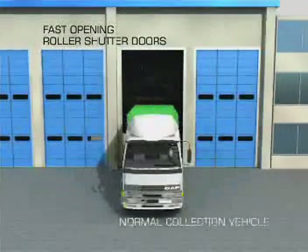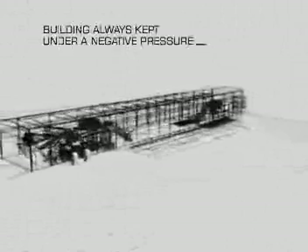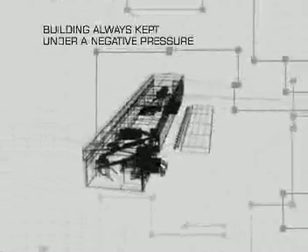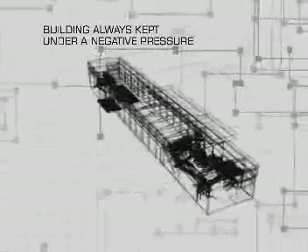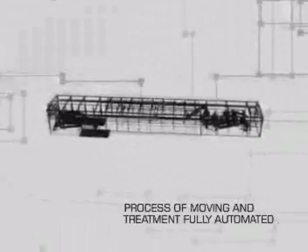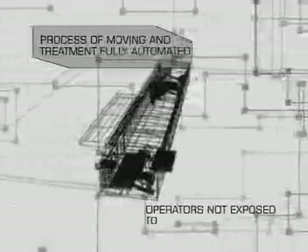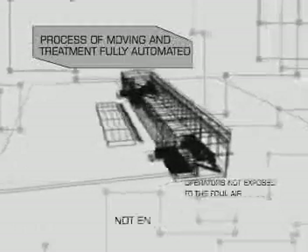Waste is delivered to the facility in normal collection vehicles, where it is tipped into a reception pit. The building itself is always kept under a slight negative pressure, so that any fugitive odors arising as the waste is being tipped are drawn into the building and cleaned with the rest of the air. Once the waste is in the reception pit, the process of moving it around the plant and treatment is fully automated, thus removing the need for any operator intervention within the building. This means that, unlike other systems, operators are not exposed to the foul air inside the unit or endangered by mechanical loading shovels moving waste around in the facility.